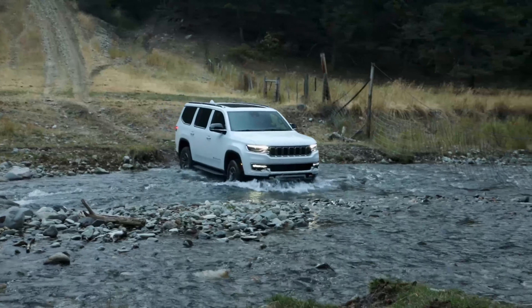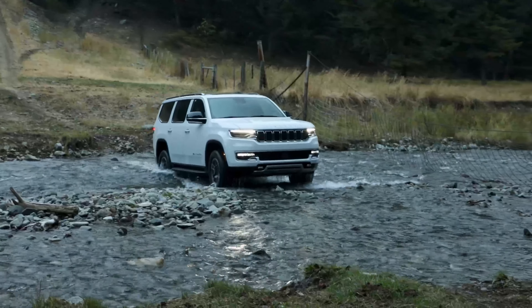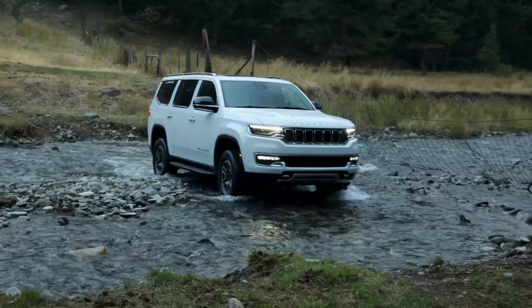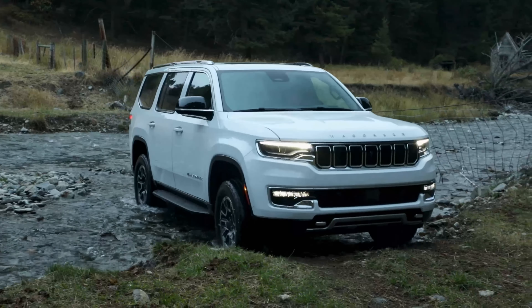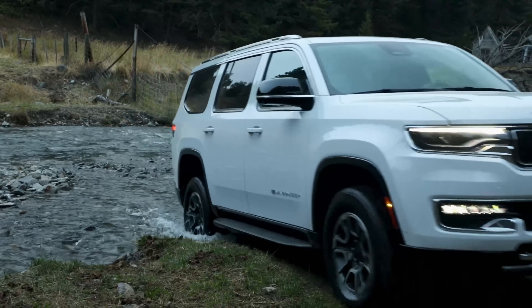The 2025 Jeep Wagoneer — not to be confused with the Grand Wagoneer, which is going to be a separate video. Here we're going to be talking about the latest updates for the regular Wagoneers and the L model.